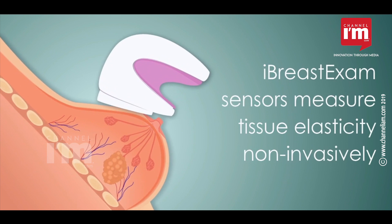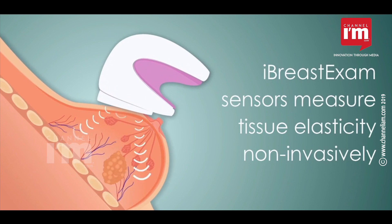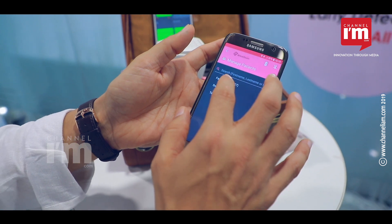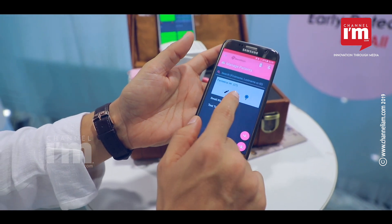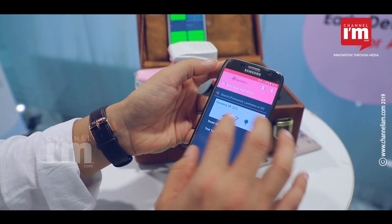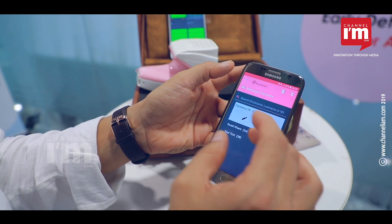iBreastExam is so simple that it is operable by doctors and even community health workers. Here's the mobile app where once you select the patient, you can start a breast exam or start a cervical exam right from within the app.